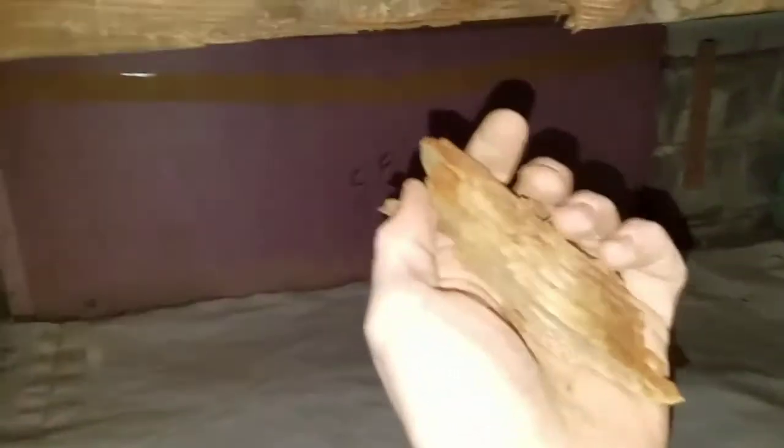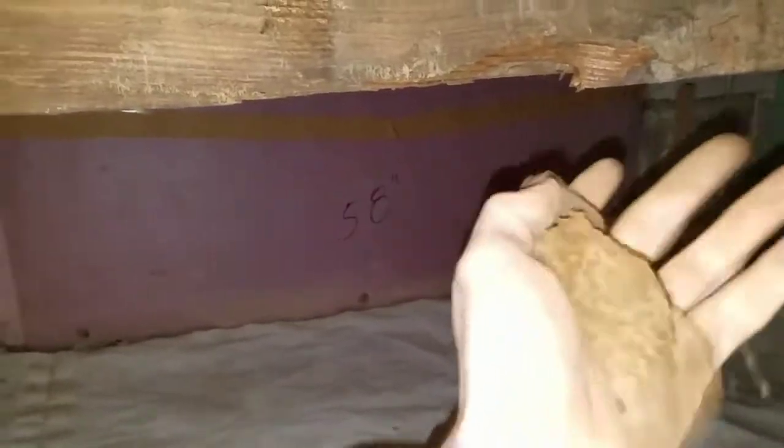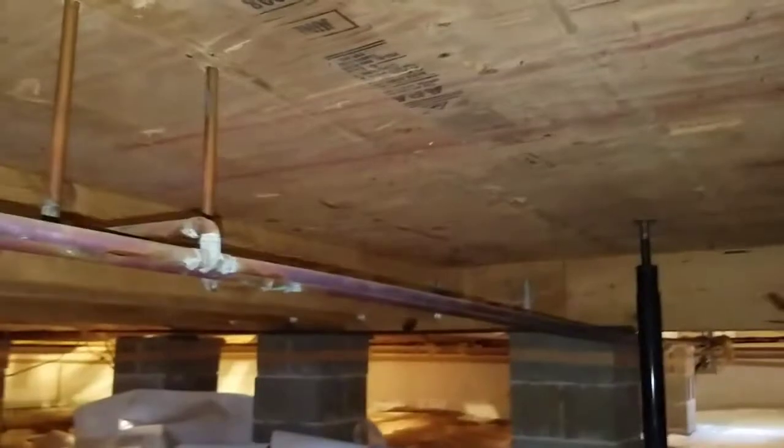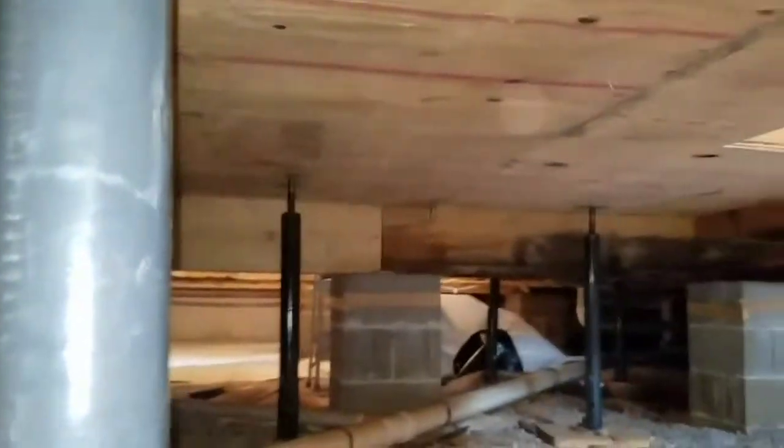This is what moisture does, guys. Look at that — anybody want to know what moisture damage does to wood, there you go. Been telling everybody about this for years; some listen, some don't. Here's some footage of what the existing wood was looking like — gives you an idea of why we're having to cut all this out. We beat all this out yesterday, and this is what we're currently rebuilding as we speak.